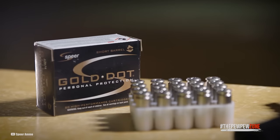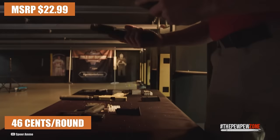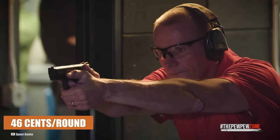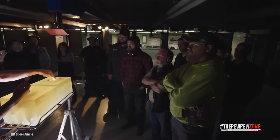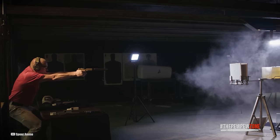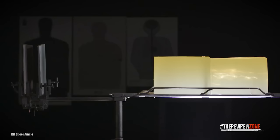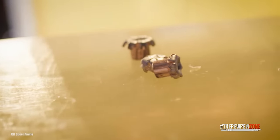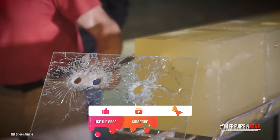A box of Spear Gold Dot 40-grain .22 Magnum ammunition has an MSRP of $22.99 on Spear's website, equating to $0.46 per round. While relatively expensive compared to some other options, their performance and reliability justify the investment. If you possess a handgun chambered in .22 Magnum and are seeking defensive ammunition, no other brand matches the combination of reliability and terminal performance offered by Spear. The Spear Gold Dot 40-grain Short Barrel Personal Protection deserves the number one spot on this list.